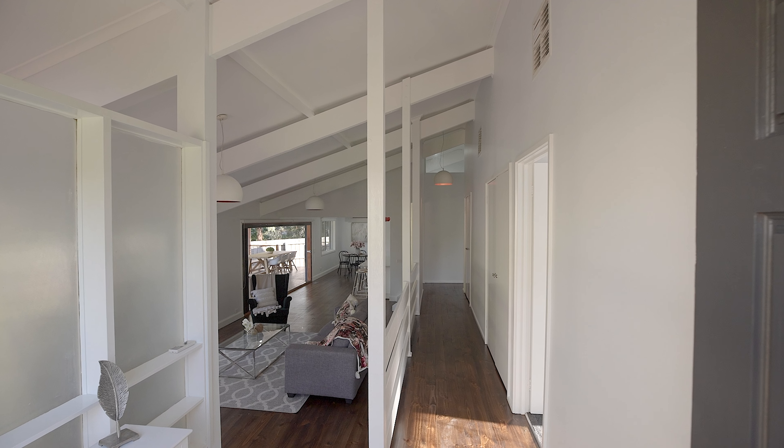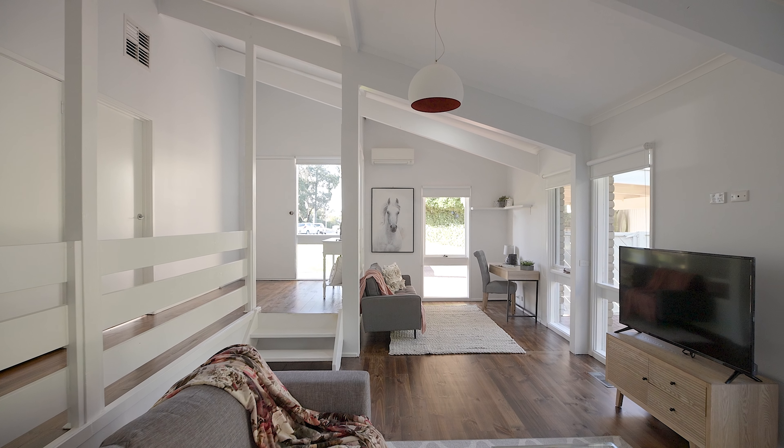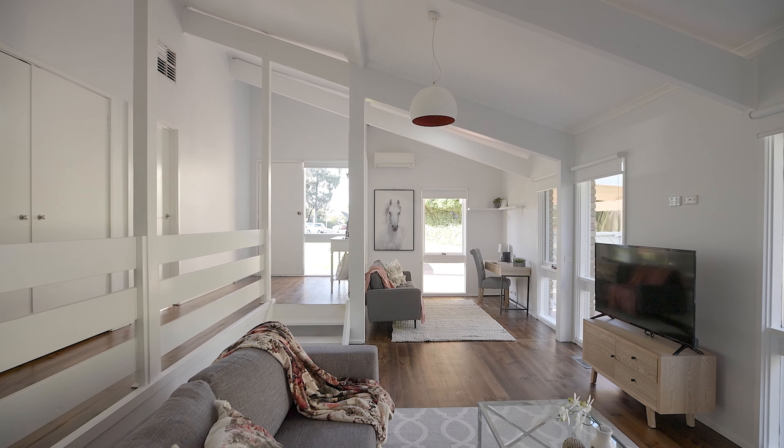An open plan concept — kitchen, meals, living, and study all flow down one side of the home, and everything views out into your enormous backyard.